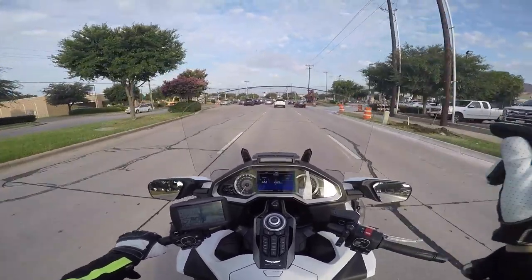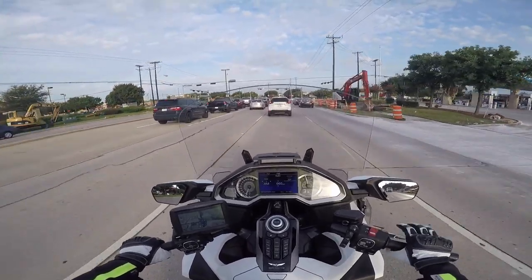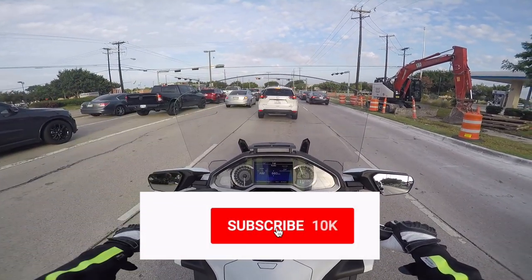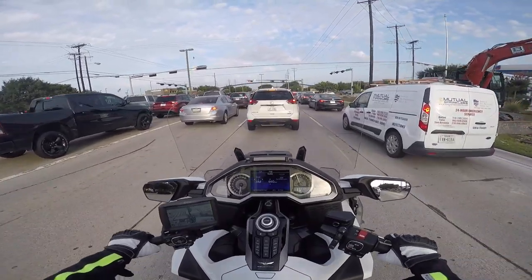If you like this video, please give it a thumbs up. I'd appreciate it if you take a second to click that little subscribe button down below, and if you click the bell icon, YouTube will notify you when new videos come out.